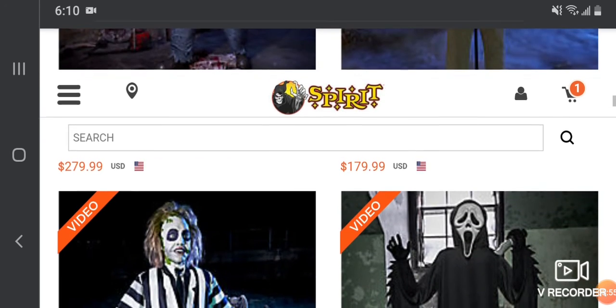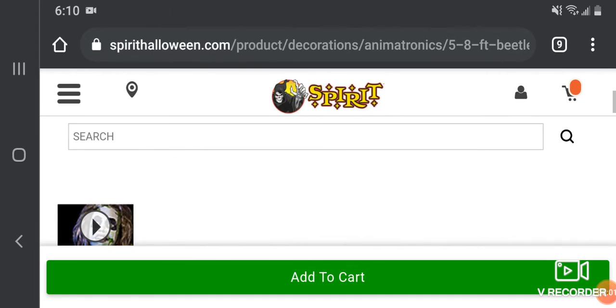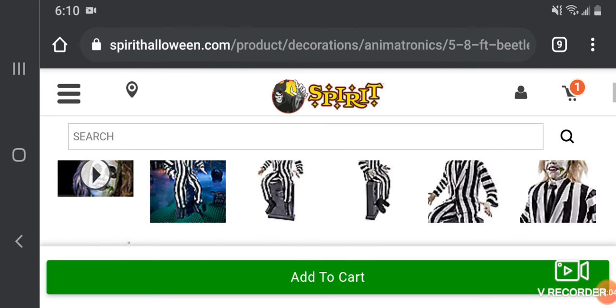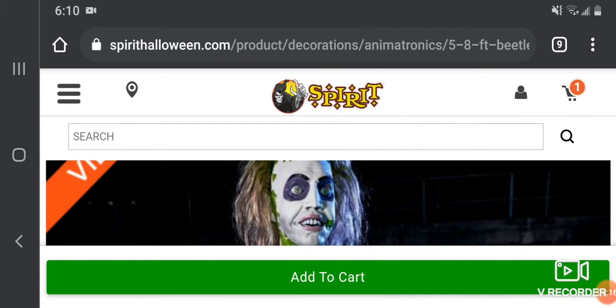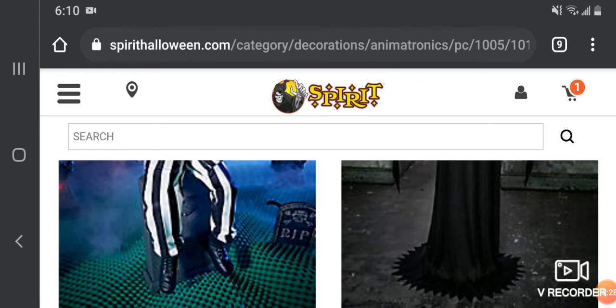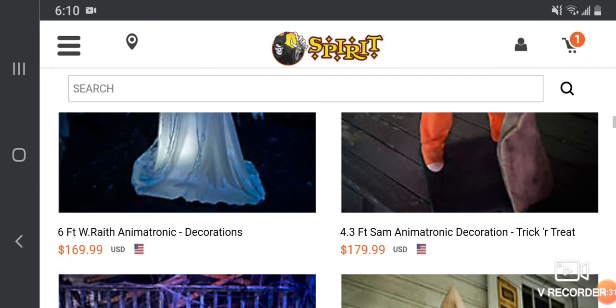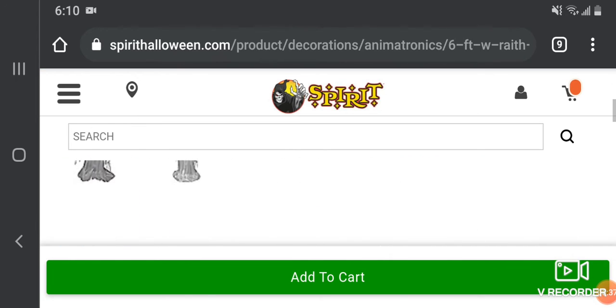Now let's talk about two classics. First, Beetlejuice — he was supposed to originally come out almost a year ago but somehow got canceled. Because he uses audio from way back, I'm not going to play that because I'm not risking copyright. So you won't be seeing Beetlejuice or Ghostface on the channel, but you will be seeing the W-Race. Let's watch the video.